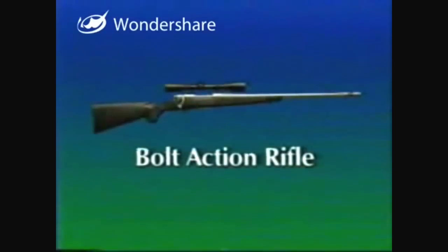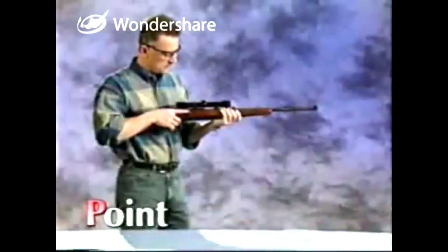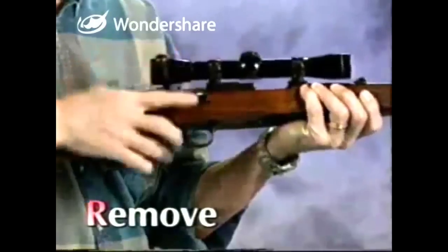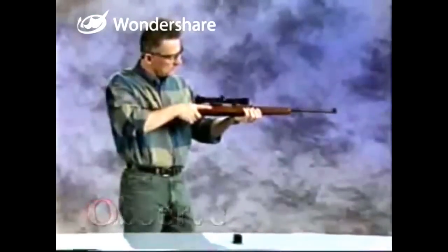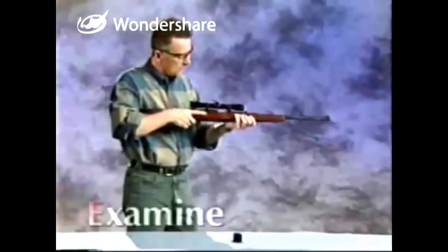This is a bolt action rifle. A bolt action rifle has a single barrel and may or may not have a magazine. To prove the bolt action rifle safe: point the firearm in the safest available direction. With the safety on, remove all cartridges. This bolt action rifle is equipped with a detachable magazine — pushing the magazine release allows the magazine to be removed. With the bolt action open, observe the chamber for ammunition, verify that the feeding path is empty, and examine the bore.